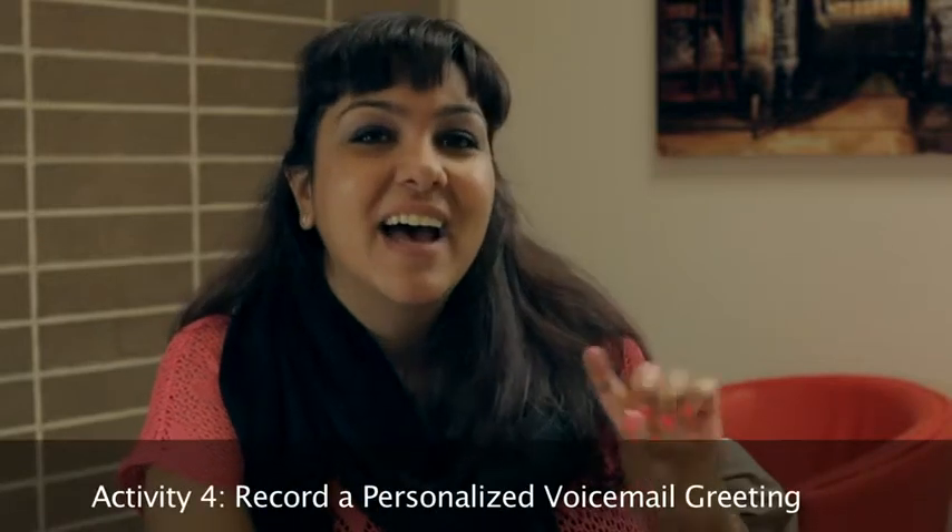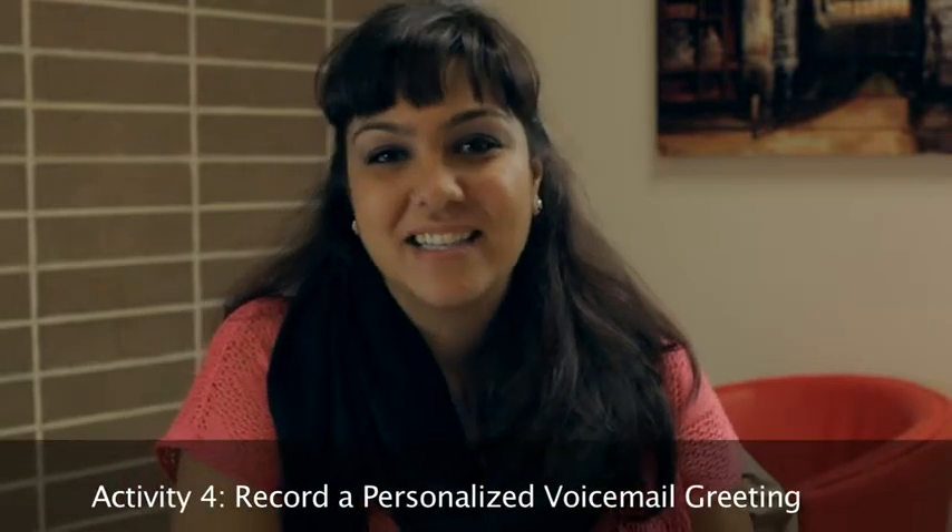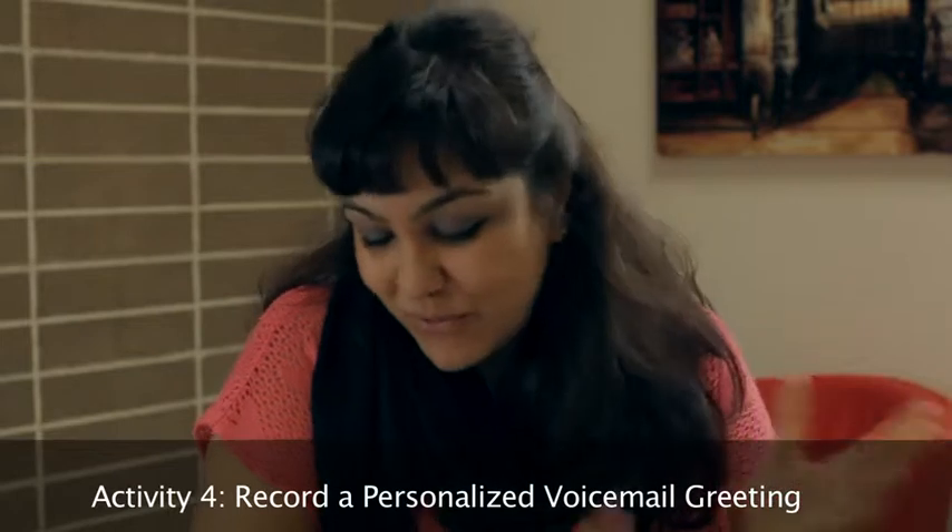And the fourth part is actually them recording their own personalized voicemail — for example, "Hi, this is Mish. I'm not home right now. Please leave a message, and I'll call you back soon." For this course, which is Satisfying Basic Needs, that is quite challenging, and they did enjoy it very, very much.